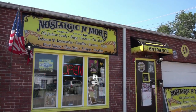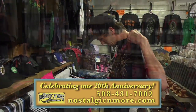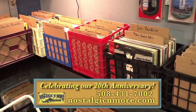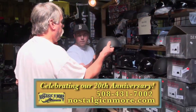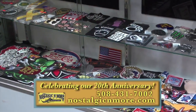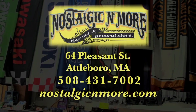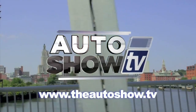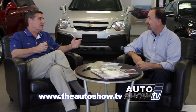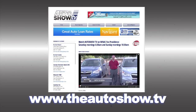Nostalgic & More — we're definitely unique, that's why we say we're your not-so-general store. We carry classic rock and roll t-shirts, incense candles and oils, collectible vinyl record albums, nostalgic tin signs, work gloves, even Daytona motorcycle helmets, and lots of hard-to-find and rare treasures. Check our website for specials. Nostalgic & More, celebrating our 20th anniversary in Attleboro. If you'd like more information about any of the dealers and deals on today's show or would like to view previous episodes of Auto Show TV, go to theautoshow.tv.